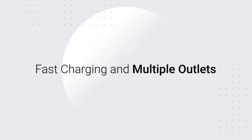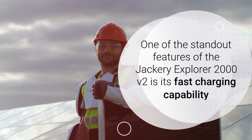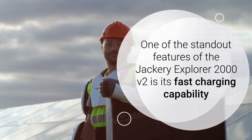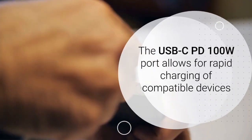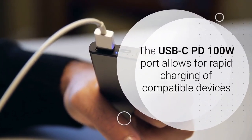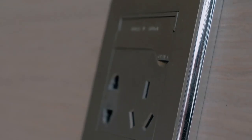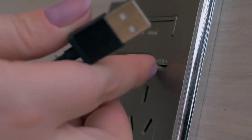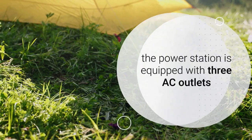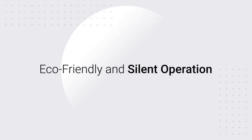One of the standout features of the Jackery Explorer 2000 V2 is its fast charging capability. The USB-C PD100W port allows for rapid charging of compatible devices, ensuring that your gadgets are ready to go when you need them. Additionally, the power station is equipped with three AC outlets, providing ample power for multiple devices simultaneously.